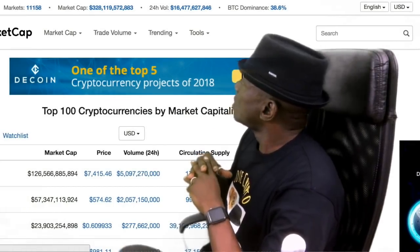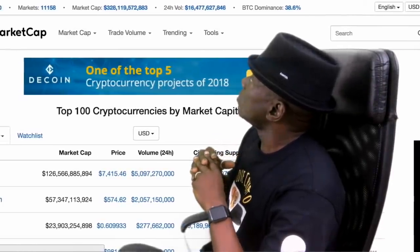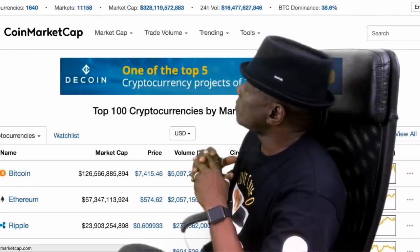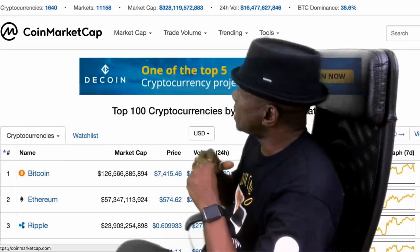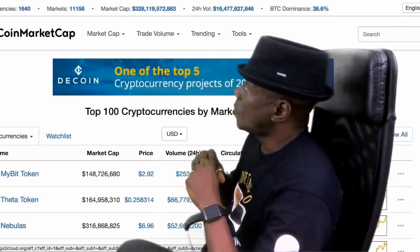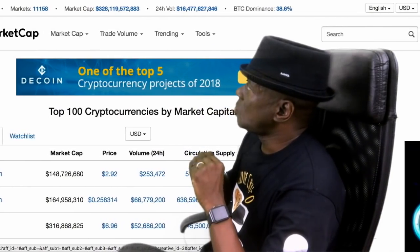Before I jump into that, have a quick look at the market to see where we are. Market cap is currently sitting at $338 billion, with a 24-hour trading volume of $16 billion. Bitcoin is currently trading at $7,415. We have a market dominance of 38.6%. The best performer in the last 24 hours has been MyBit Token, which has gone up by 24.27% and is now trading at $2.92.